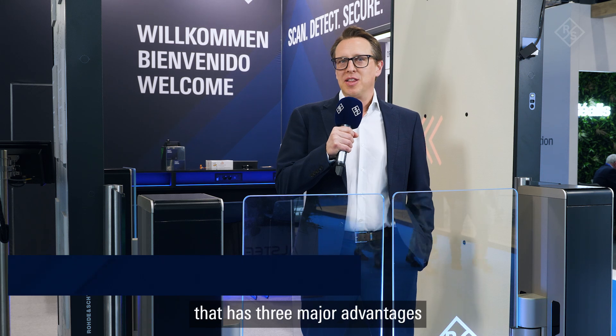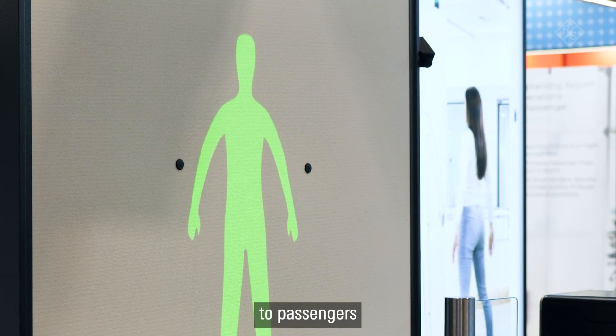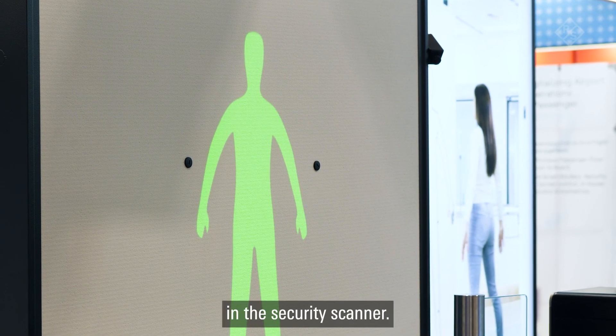I just demonstrated our QPS 2.1 auto scan feature to you, which has three major advantages for airports around the world. First of all, there's a very intuitive visual instruction to passengers on how they need to position themselves in the security scanner.